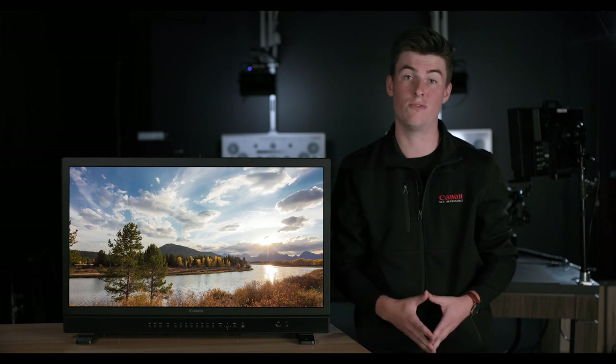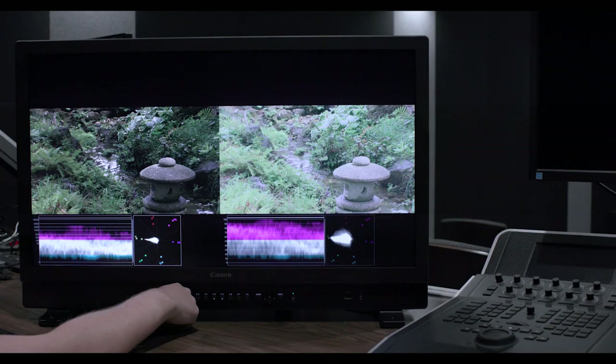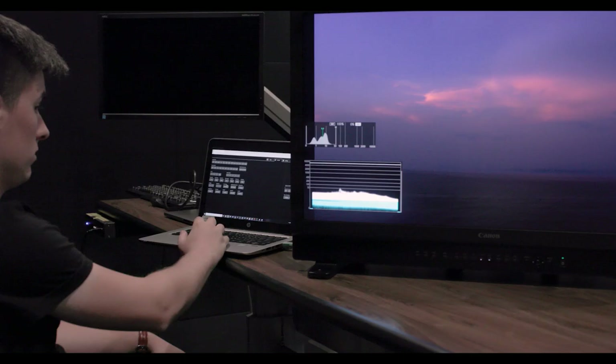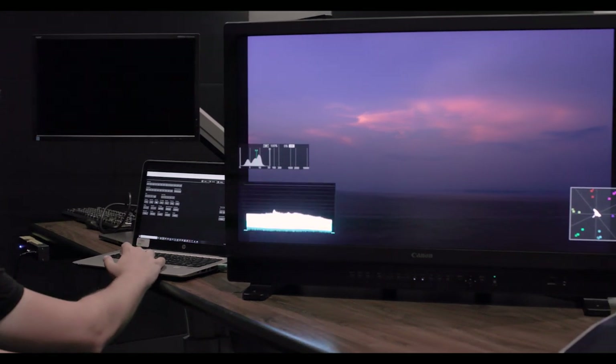False color analysis, pixel-level value checking, and split-screen HDR vs. SDR comparison are also possible. In addition, the DPV3120's LAN interface allows the display to be controlled remotely over a network using any web browser.